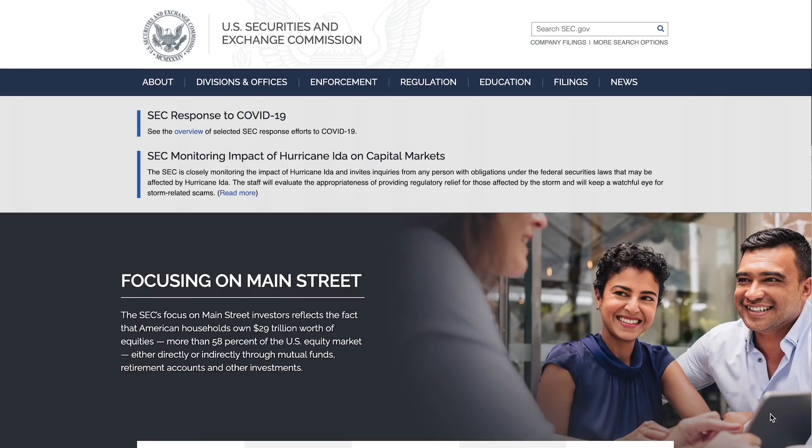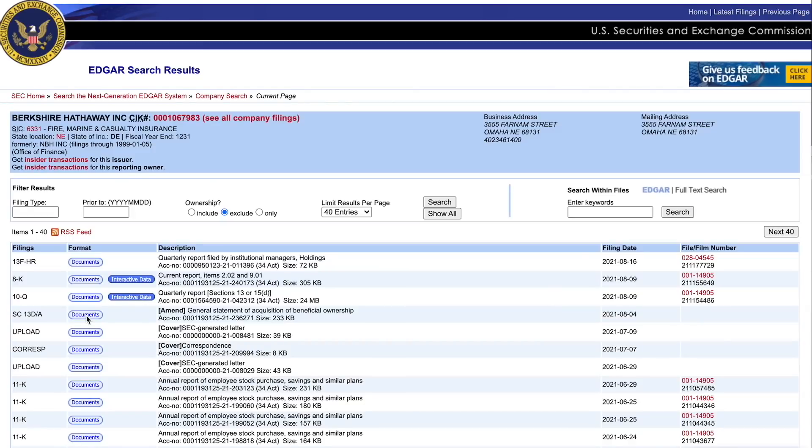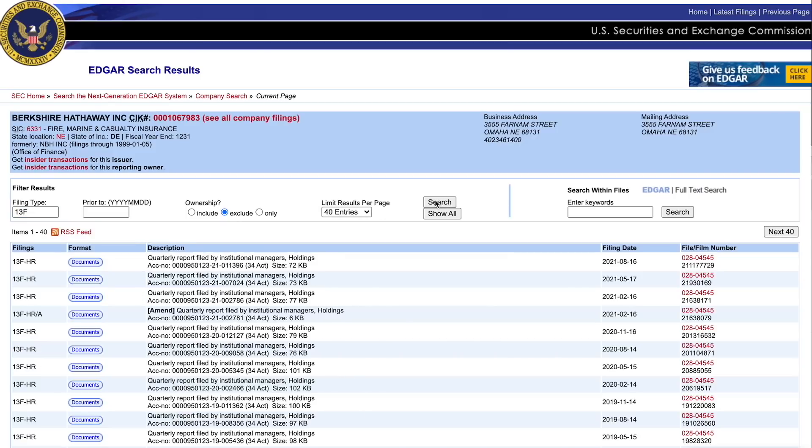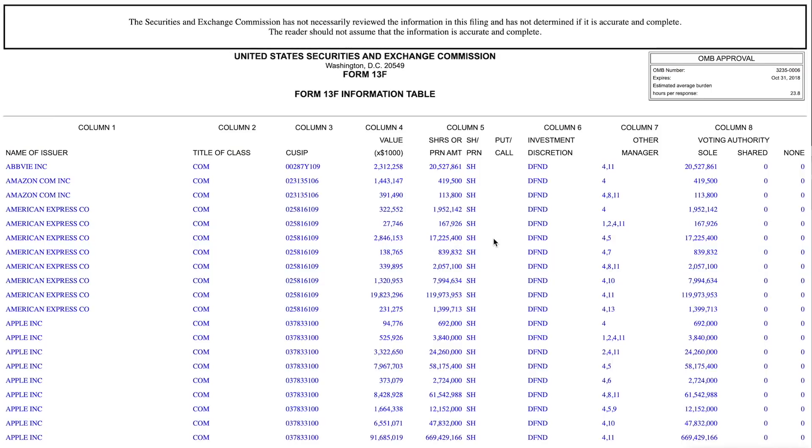You can find all of these 13F forms by going to sec.gov and clicking on more search options at the top right of the page. On the left side where it says ticker symbol, enter BRK-A, which is one of Berkshire Hathaway's ticker symbols. Click on find companies and you'll see Berkshire Hathaway at the top. Filter by type 13F in the filing type field and hit search. Click on documents, then click on the link with all the numbers that ends in .html, and every single holding Warren Buffett has as of the last filing quarter is there.